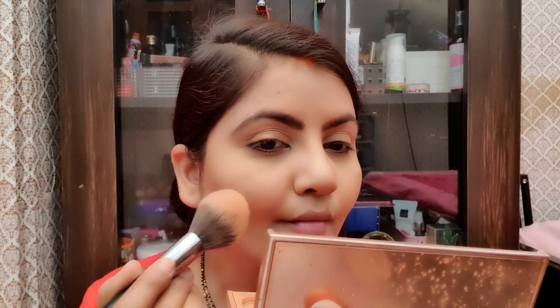Now I am going to apply blush. If it's more than needed, you can remove it. You can do contouring or just blush with this palette. You can take powder and put it on in 5 minutes.